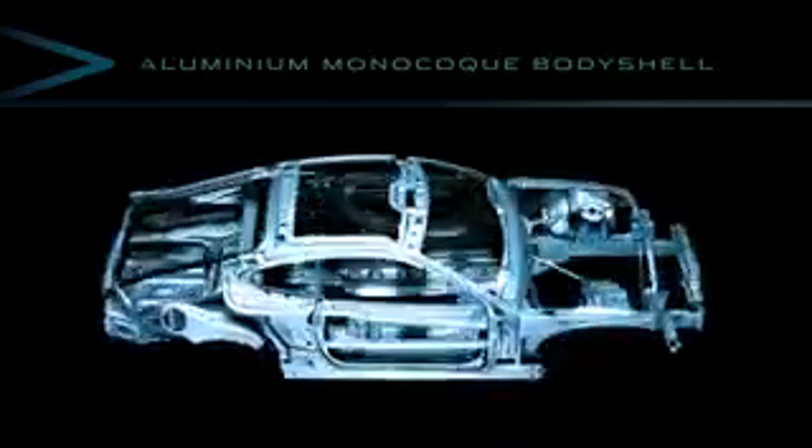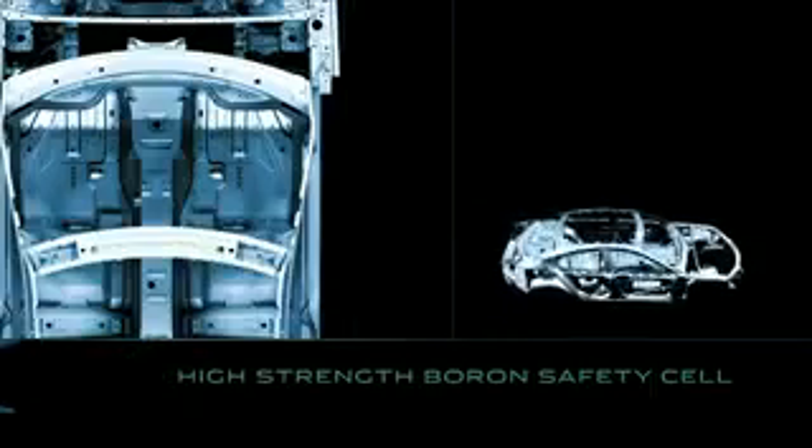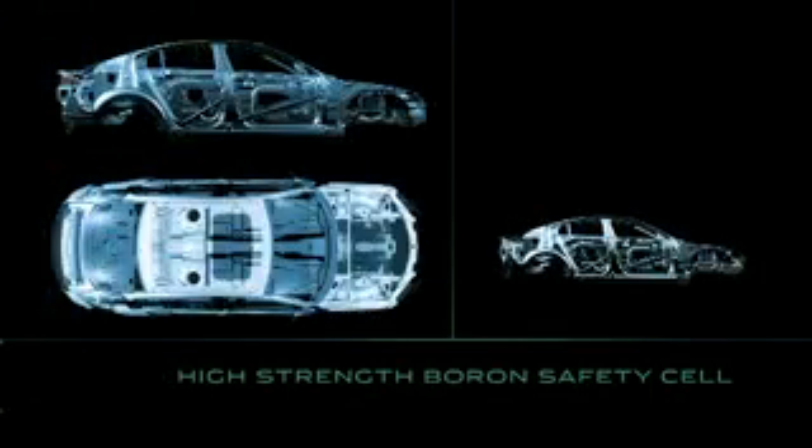The XK's aluminium monocoque body shell is very strong and yet very light, carries less mass, has less inertia, improving safety performance. The XF safety cell is constructed from high strand boron steel, increasing occupant protection.